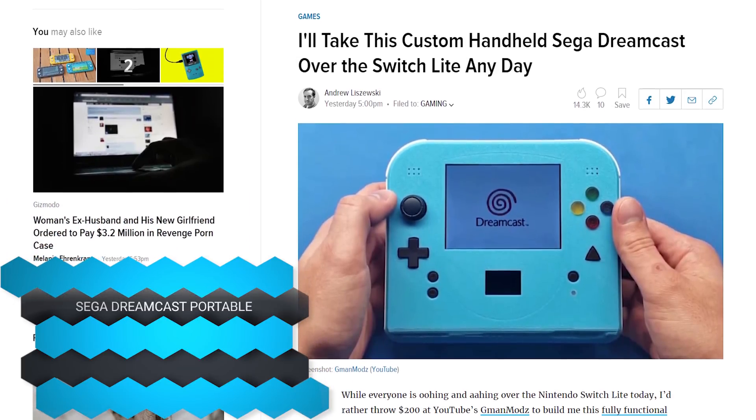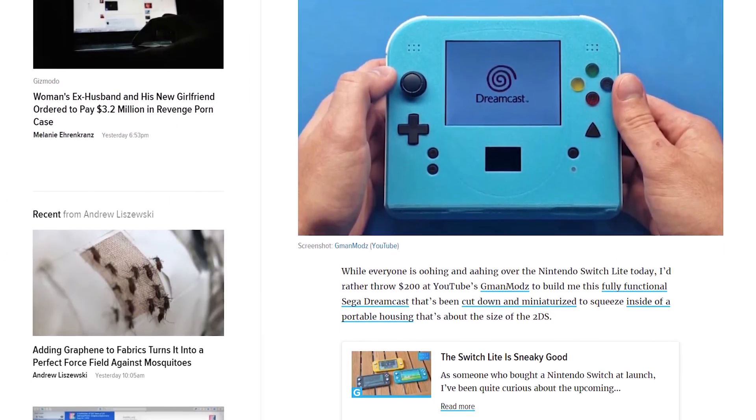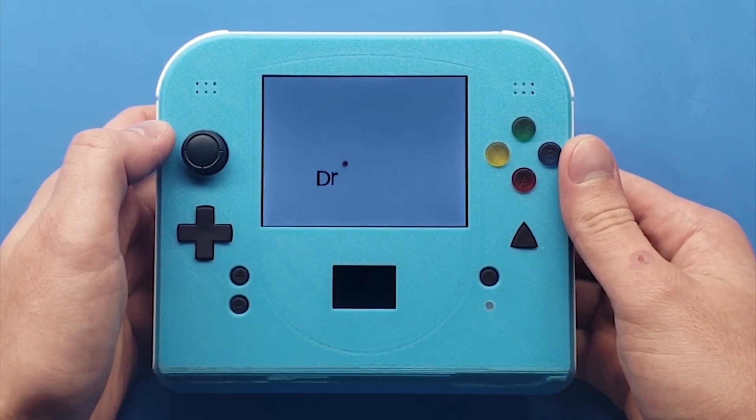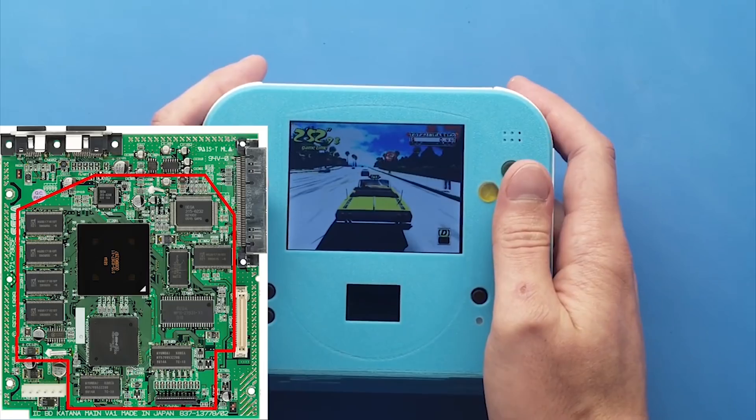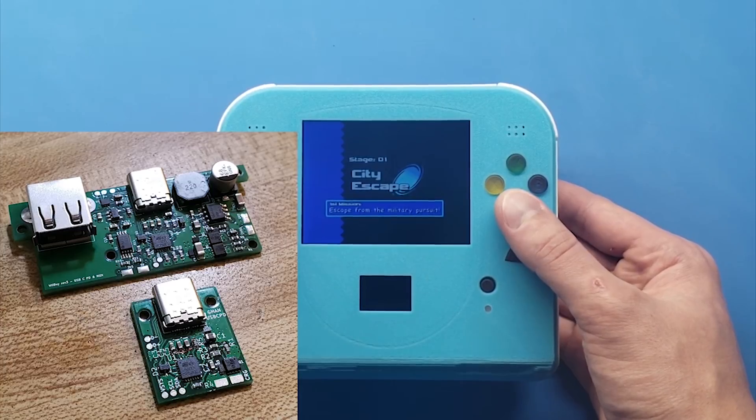Someone on YouTube — G-Man Mods — posted a video on August 15th of a handheld portable Sega Dreamcast mod, which just goes to show you don't need a Switch Lite. Also, HD remasters of the Lion King and Aladdin games from the Game Gear are coming out — though why do you need HD remasters when you could just play them on your portable Dreamcast?